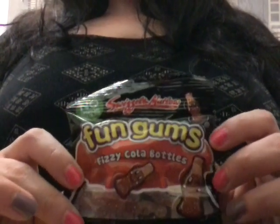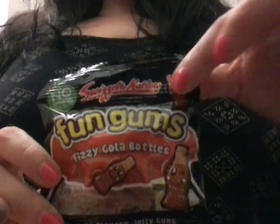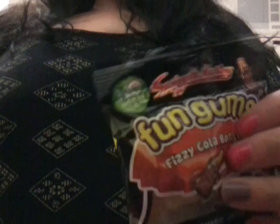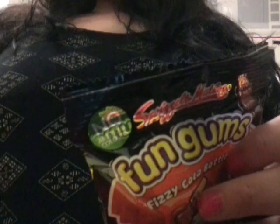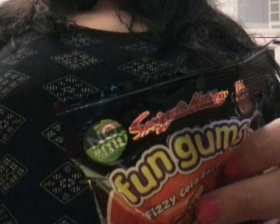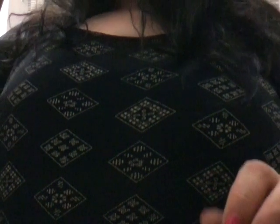Do you like cola bottles? Yes. Excellent. So how many bags of these would you like? You want three? Yes, three fizzy cola bottles.